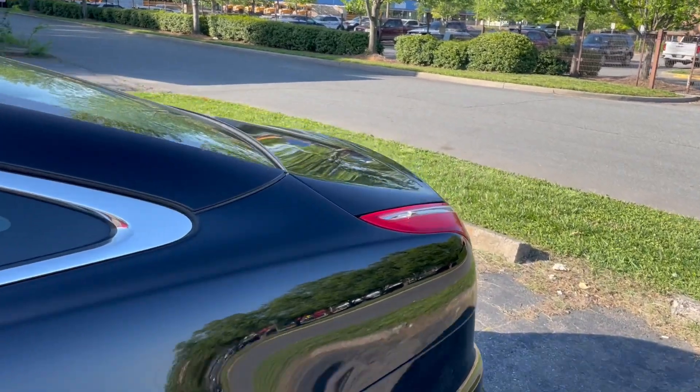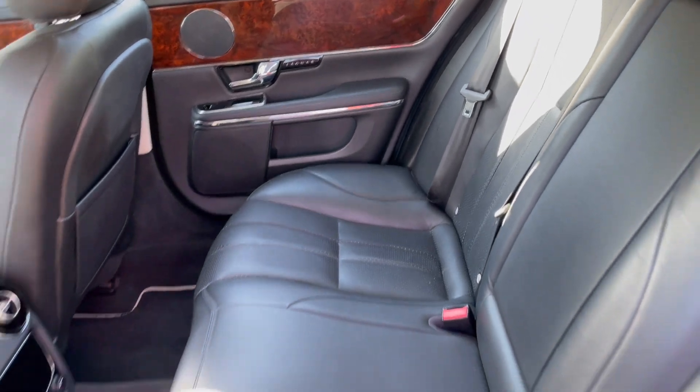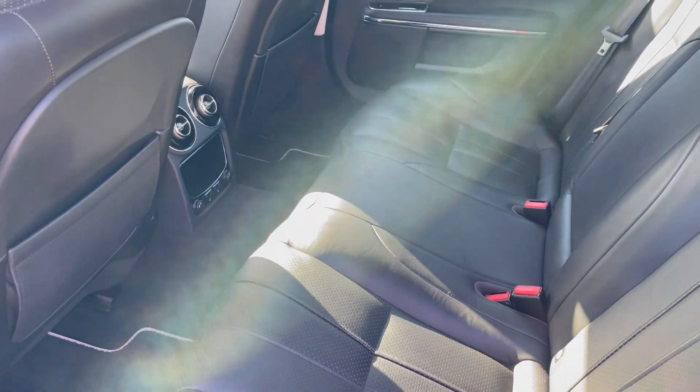Full-size Jaguar. Look at this interior. Heated rear seats. Still smells like a brand new car on the inside. Wood grain interior.